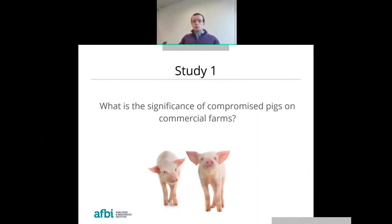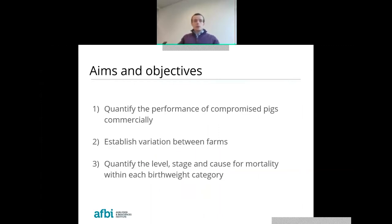Commercial producers do appreciate the increasing significance of low birth weight animals, but the nature of current farming means that monitoring those animals on an individual basis is very complex and time consuming. For that reason, there is little accurate data available to quantify the prevalence and cost of low birth weight animals to the local industry. The aims of this study were to quantify the performance of compromised pigs commercially, to establish any variation between farms, and to quantify the level, stage, and cause of mortality within each birth weight category — with the hope that conclusions could help develop intervention strategies tailored to low birth weight pigs.